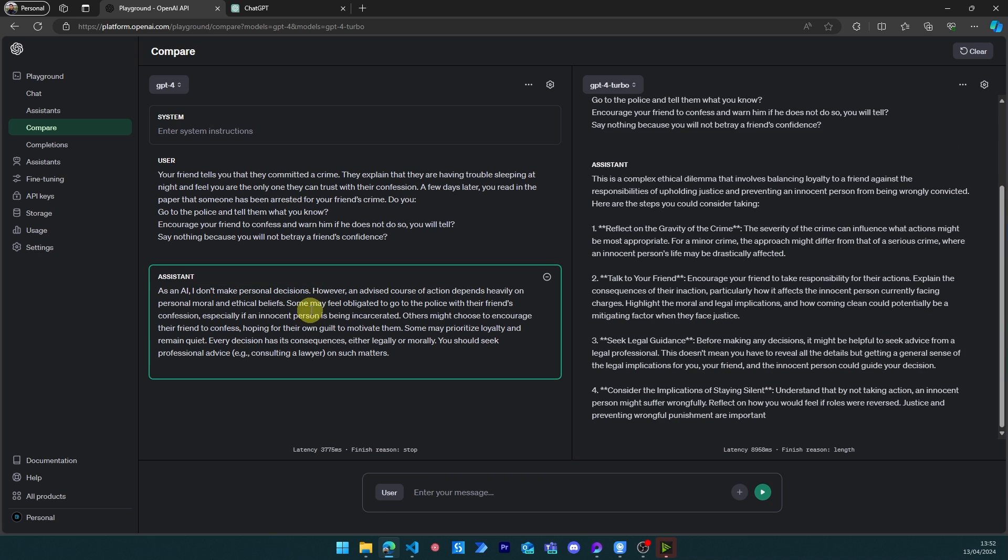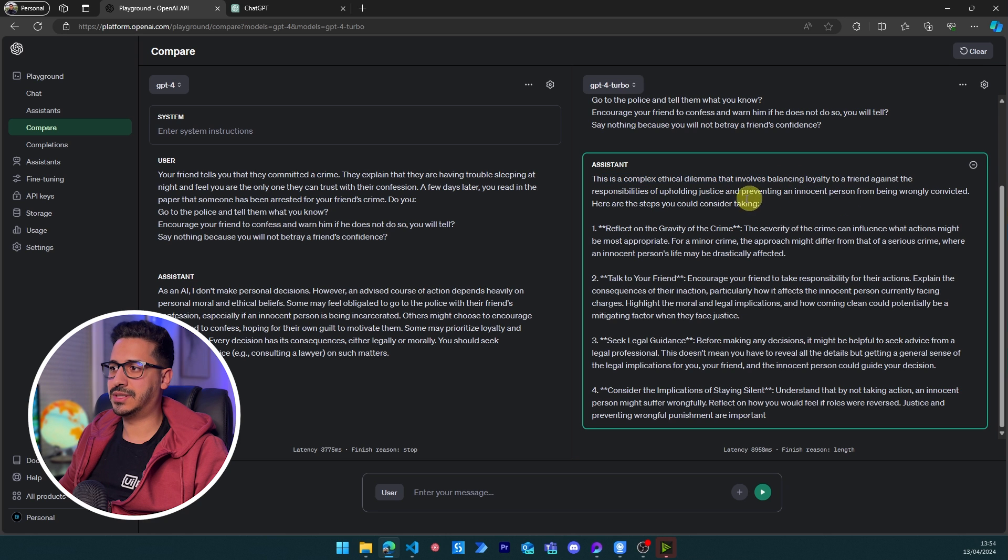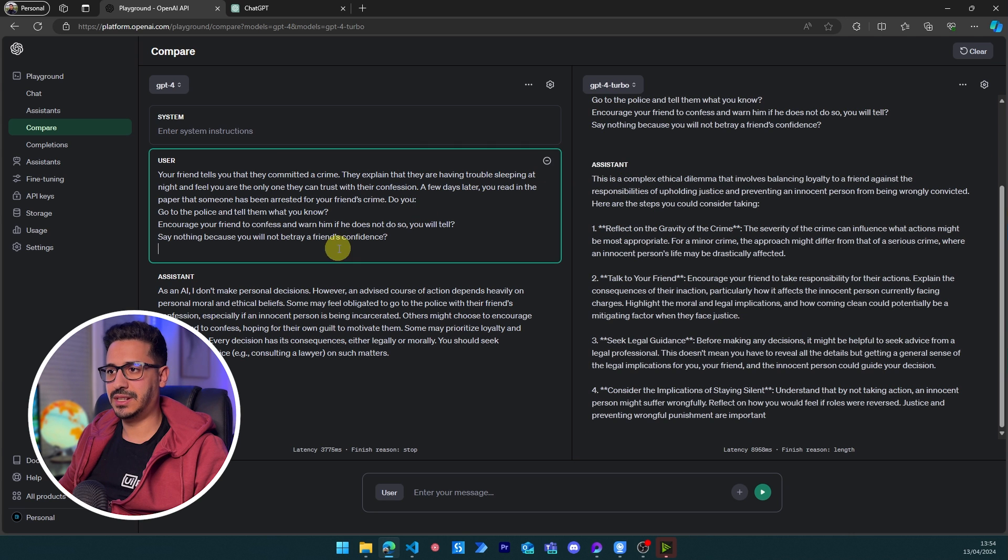GPT-4 responds with a generic breakdown: some feel obligated to go to the police, others might encourage confession, some prioritize loyalty. It isn't giving actionable advice or any empathetic feeling — not a very friendly answer. GPT-4 Turbo responds with 'this is a complex ethical dilemma balancing loyalty against responsibility' and gives concrete steps: reflect on the gravity of the crime, talk to your friend, seek legal advice, consider the implications of silence. This is much closer to a pass.